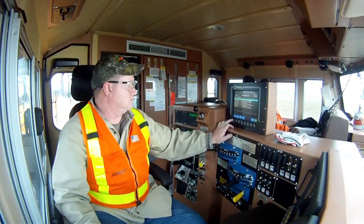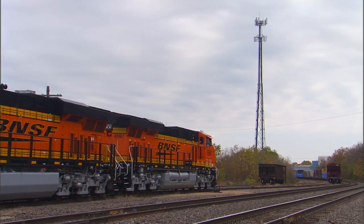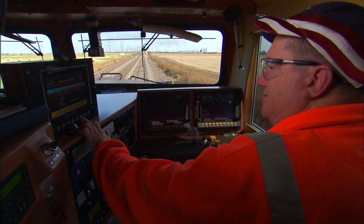PTC takes in the movement-related information like authority limits, speed limits, and work zones through Wi-Fi, cellular, and radio frequency communication networks and displays it in a graphic interface inside the locomotive cab.